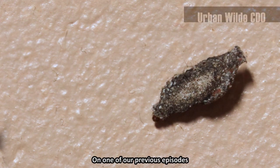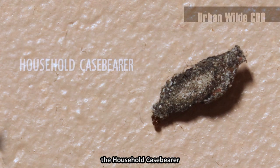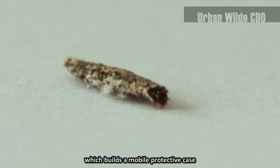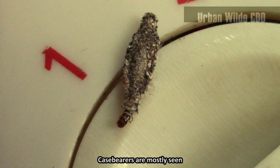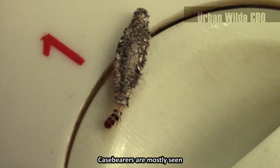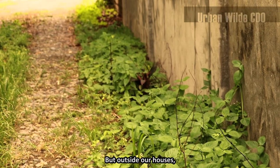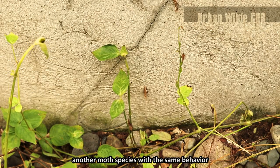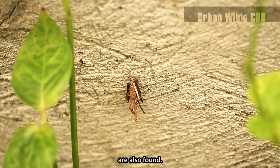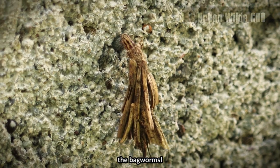On one of our previous episodes, we talked about a moth species called the household case bearer, which builds a mobile protective case and carries it during its larval stage. Case bearers are mostly seen inside or around their homes, but outside their houses, another moth species with the same behavior are also found. Meet the cousins of the household case bearer — the bagworms.